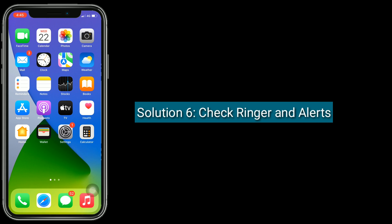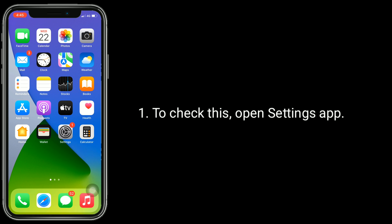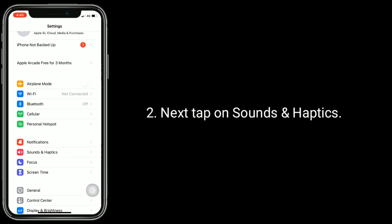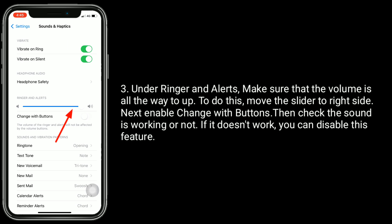Solution 6 is Check ringer and alerts. To check this, open Settings App. Next, tap on Sounds and Haptics. Under ringer and alerts, make sure that the volume is all the way up. To do this, move the slider to the right side. Next, enable Change with Buttons. Then check if the sound is working or not. If it doesn't work, you can disable this feature.